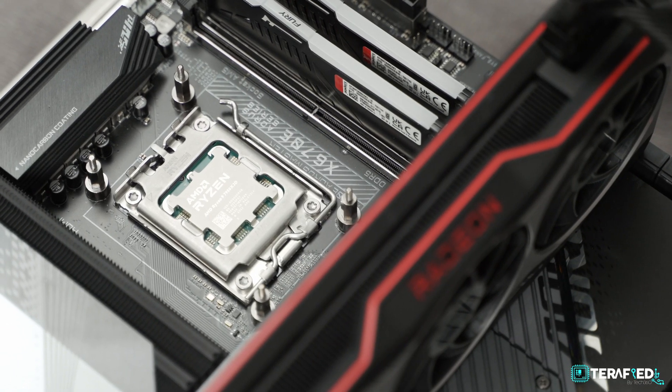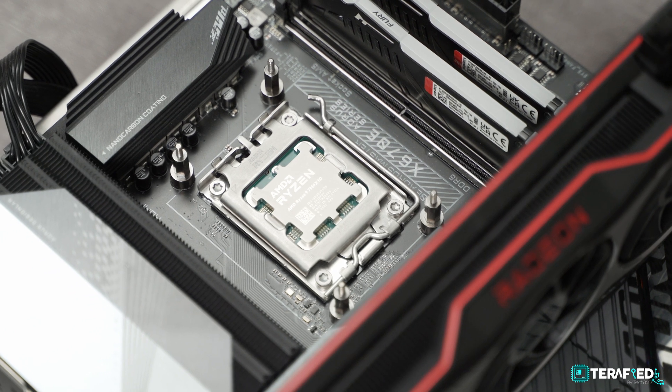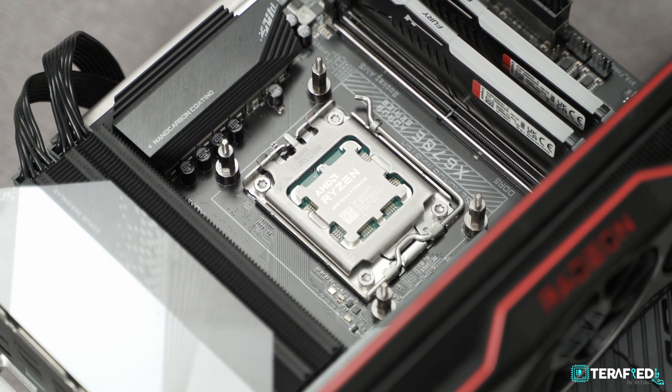So here comes the 7950X 3D at $699 USD. What difference is there, really? We would say it boils down to three main things: 3D vCache itself, double the L3 cache for 144MB of total cache, and power efficiency of just 120W TDP. Honestly, that's pretty much it — all else is pretty much the same as the non-3D variant.